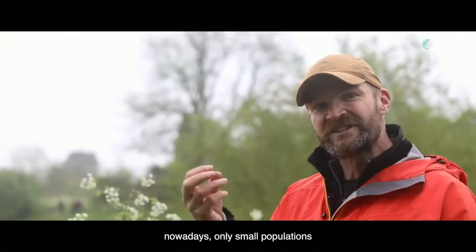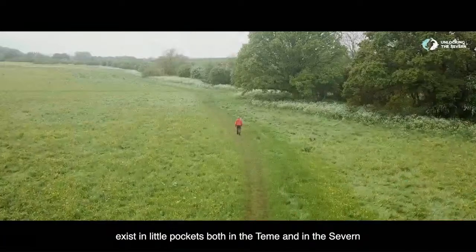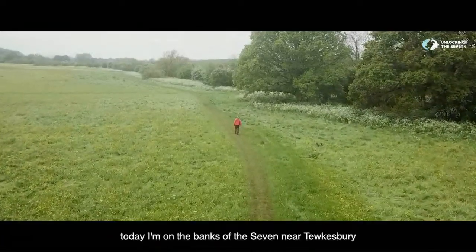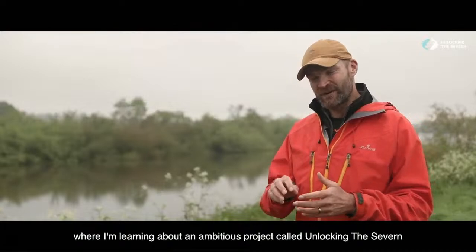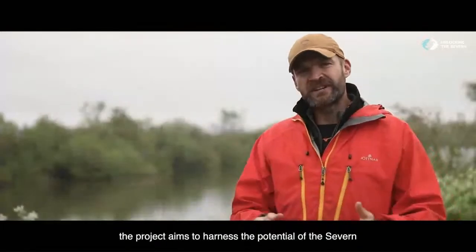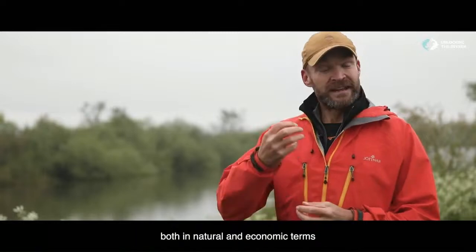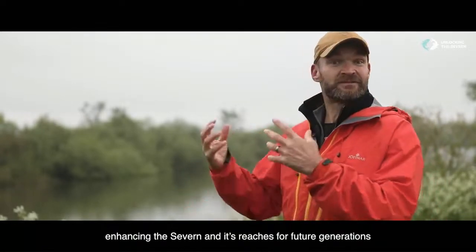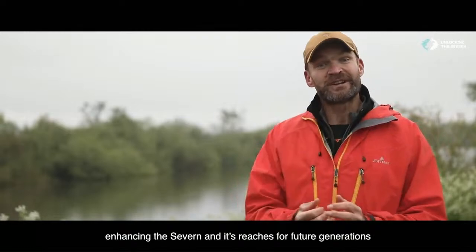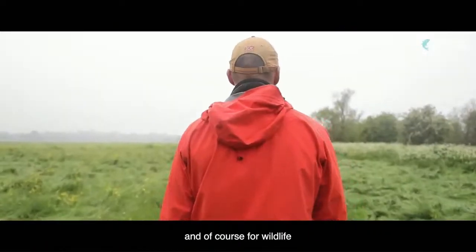Nowadays only small populations exist in little pockets, both in the Teme and in the Severn. Today I'm on the banks of the Severn near Tewkesbury, where I'm learning about an ambitious project called Unlocking the Severn. The project aims to harness the potential of the Severn, both in natural and economic terms, enhancing the Severn and its reaches for future generations of local people, for communities and, of course, for wildlife.